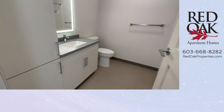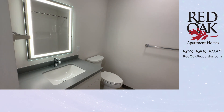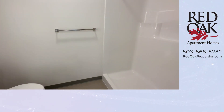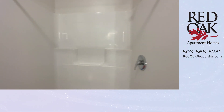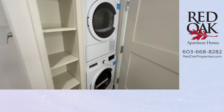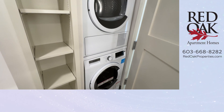Your full bath has cabinetry for storage, a beautiful lighted mirror, and an oversized stand-up shower. And this is where you'll find your stackable washer and dryer with some additional shelving.